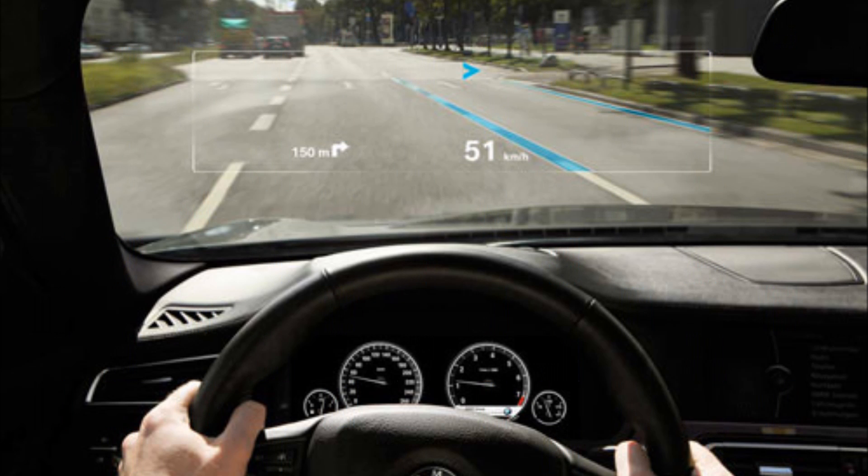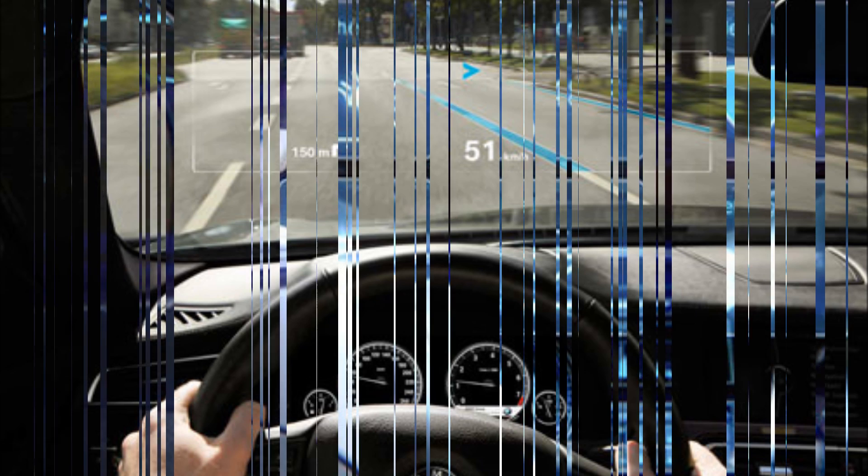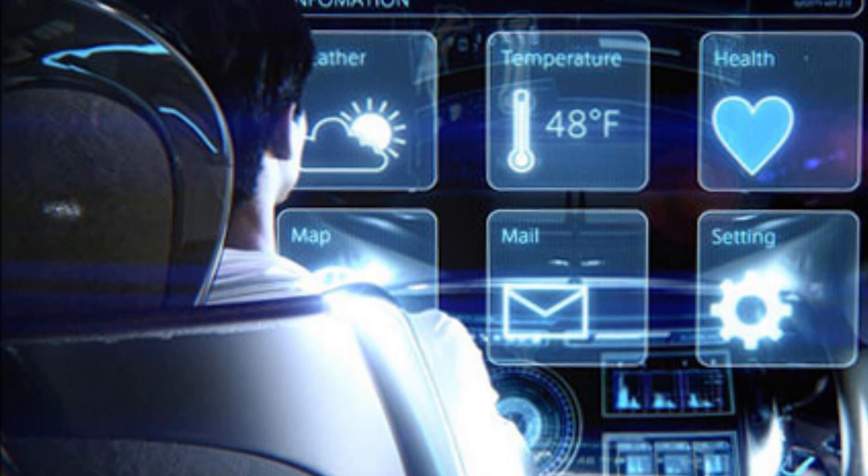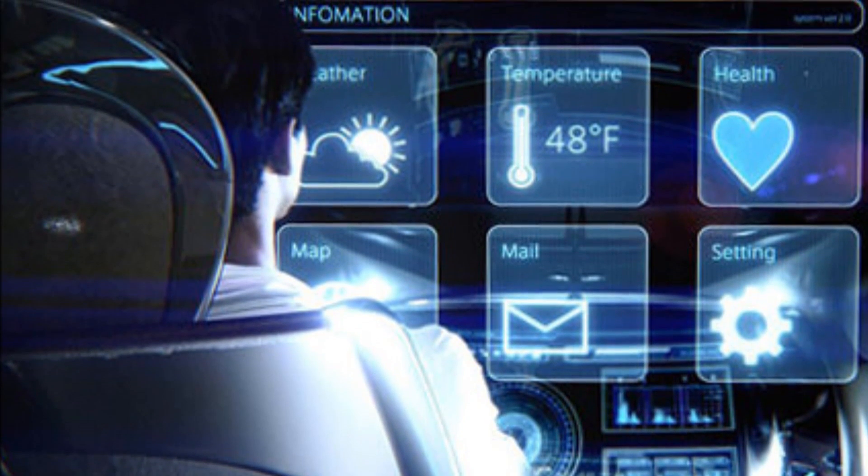Number three is augmented reality head-up display. Having an augmented reality display on a windscreen would add a lot of functionality to the car — you would be able to see information like speed, navigation details, and even the name of an incoming call, all with the minimalistic design of the windscreen.